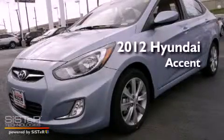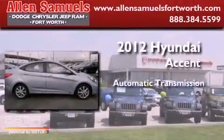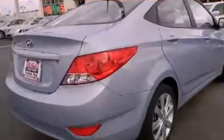This is a brand new 2012 Hyundai Accent. This 4-door sedan has an automatic transmission and an inline 4-cylinder engine. Features include traction control and stability control systems, a keyless entry system, side impact airbags, and air conditioning.